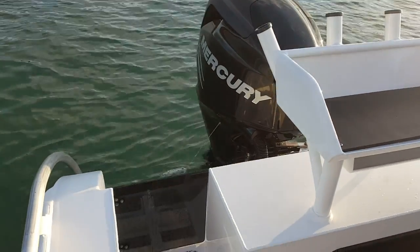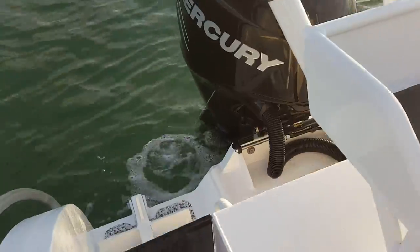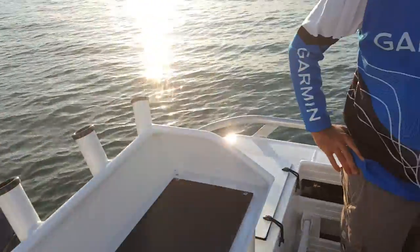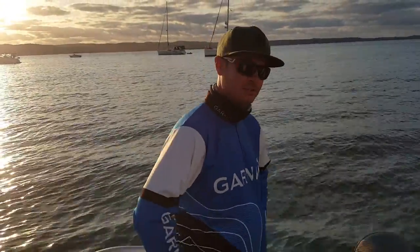Fully self-draining deck with scuppers that seal up onto the back. So this is our Great Northern 6.1 Centre Console — hope to see you around in one soon. Thanks for watching.